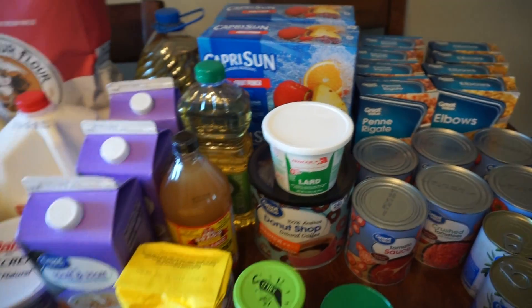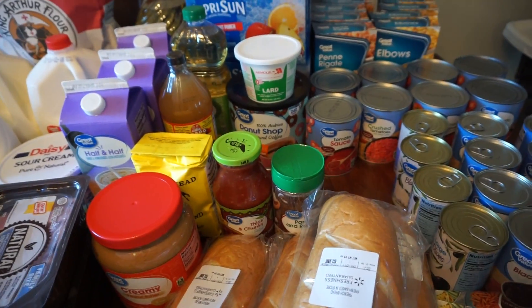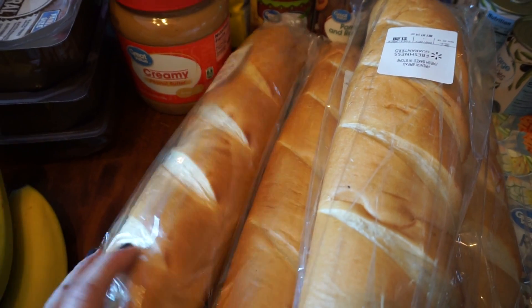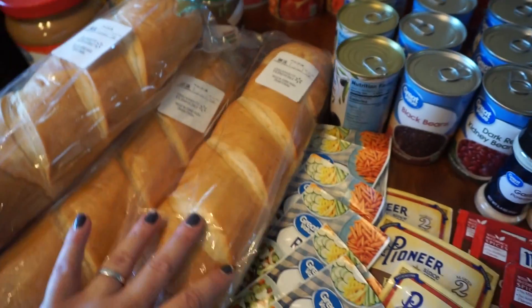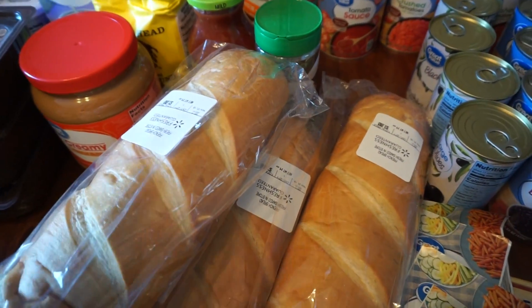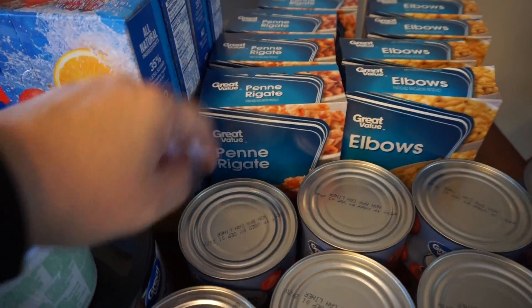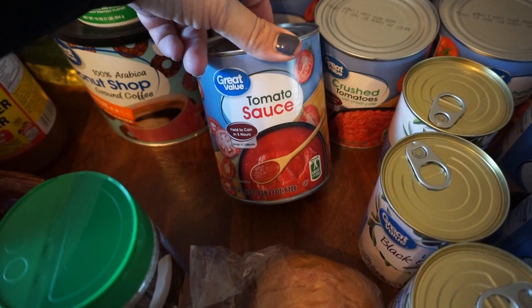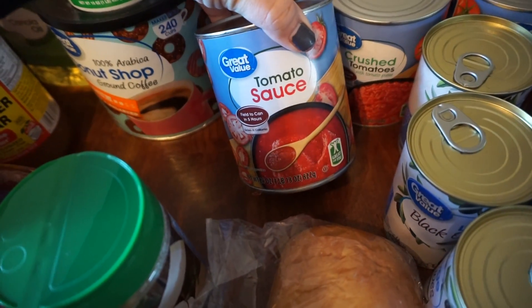I got four boxes of Capri Sun fruit punch for the kids' lunches - just a couple of times a week as a treat so we don't go through them too fast. This bread I make garlic bread out of with our dinners - they're only a dollar each, they stay fresh, and freeze and thaw out nicely. For the food room shelf I got more penne and some elbows - we didn't go through all the pasta from last time but I like to stay stocked up.